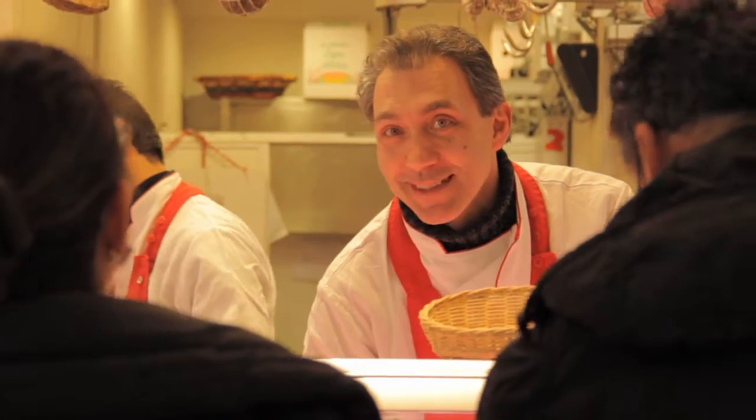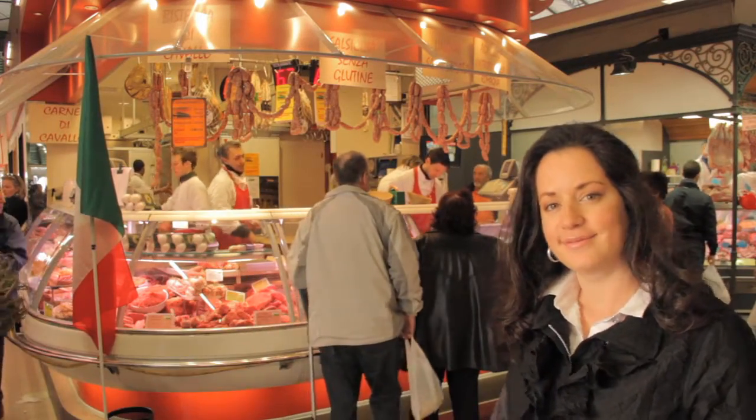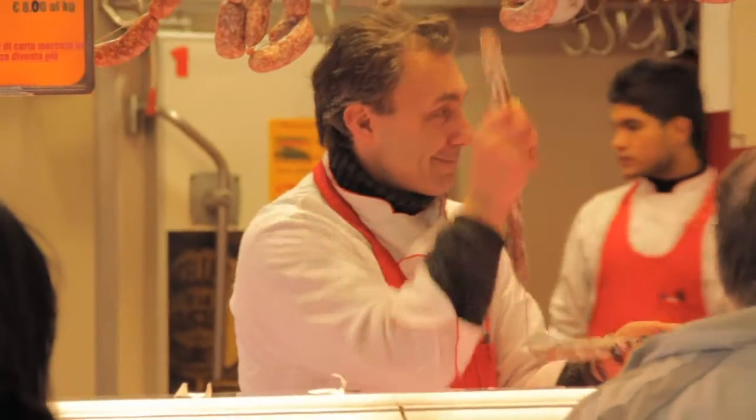Luca Menoni is a third-generation butcher here in the Sant'Ambrogio Market in Florence, Italy. Luca is going to introduce us to Florence's famed Florentine steak, the bistecca fiorentina.